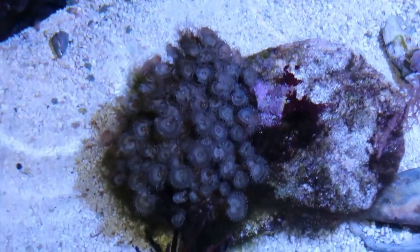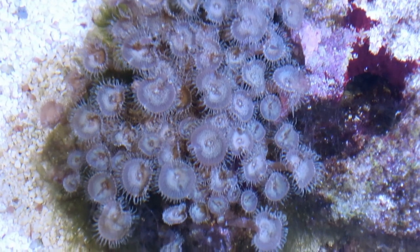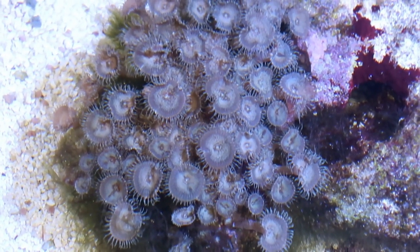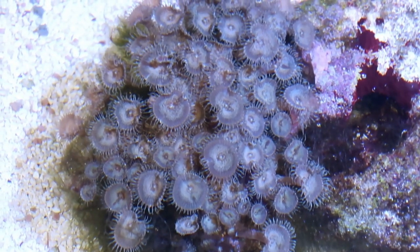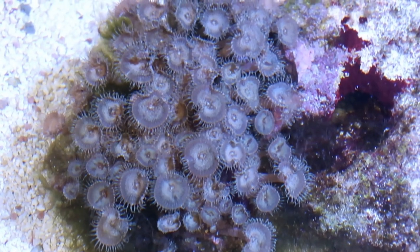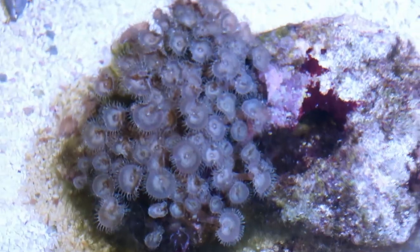Another species of coral we have are these little button polyps or zoanthids. An interesting fact about these guys is they actually have one of the most deadly toxins inside their body called palytoxin. However, they only use it for defense — they do not use it to capture or kill prey. It is 100% for defense, and it's only if fish were to try and eat them.